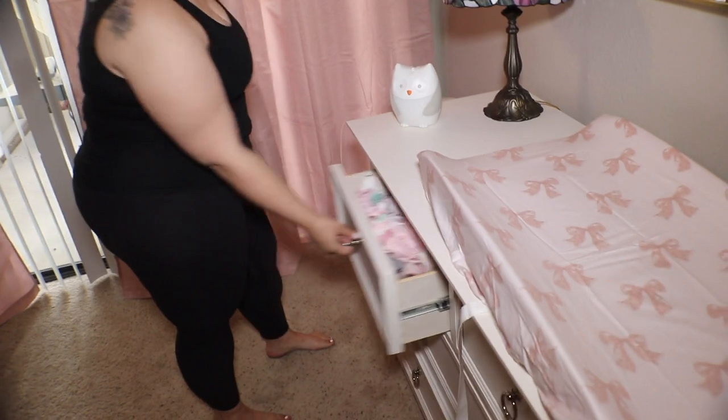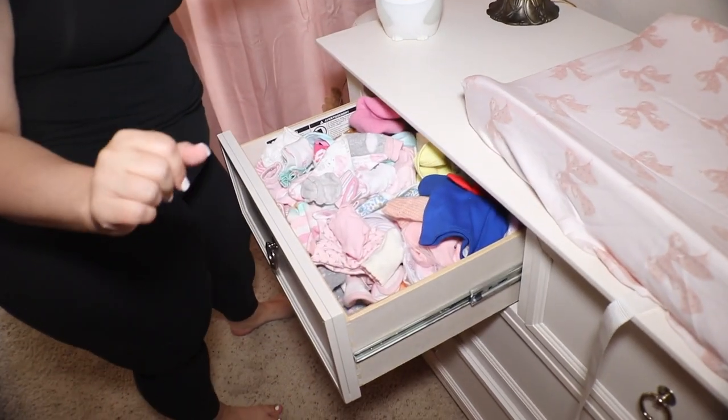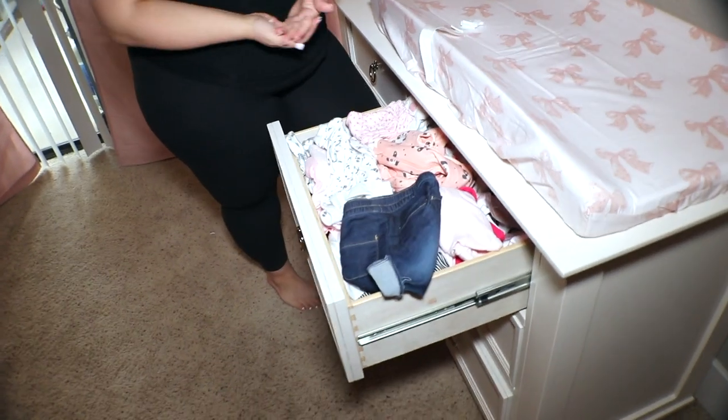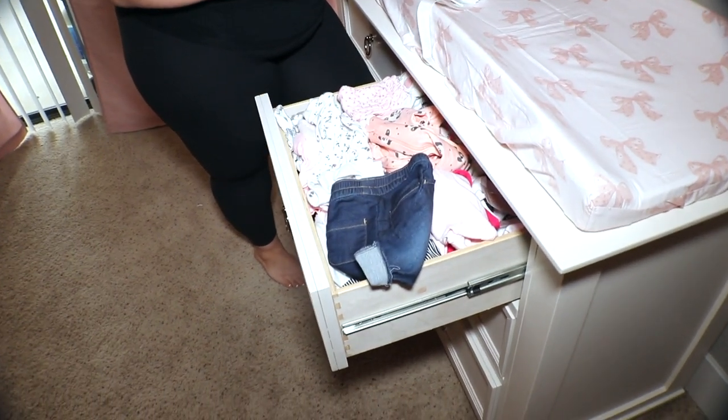So here's how this little dresser works — I'll go through a brief rundown. In this first drawer, we have her socks, mittens, and bibs. In this drawer, we have her preemie clothes and newborn, but really she's in preemie right now. My baby's only five pounds, fifteen ounces — small baby.